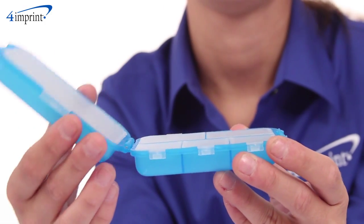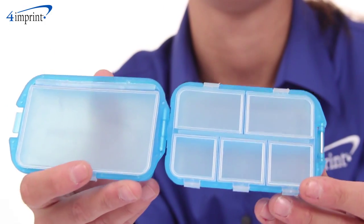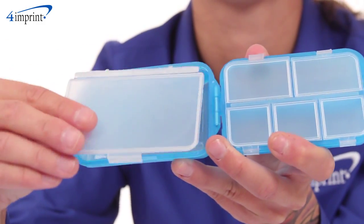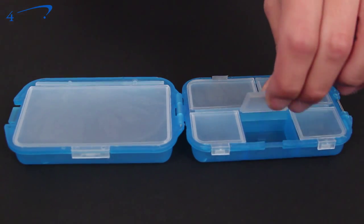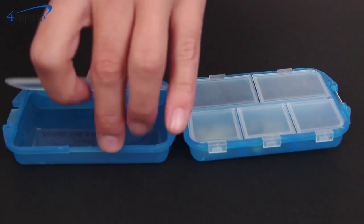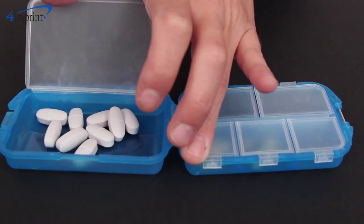This handy folding travel item is two-sided and features six easy-to-fill compartments with snap-tight lids which can be removed for washing. The large capacity offers enough space for long trips or even day-to-day use, and some compartments are oversized to accommodate bigger pills.